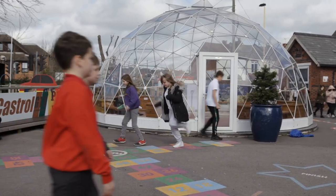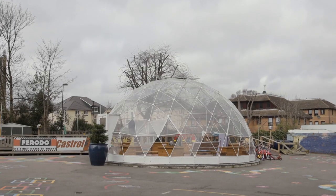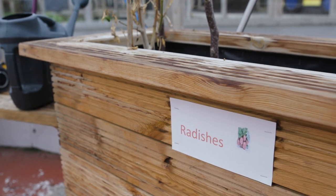From day one they started using it. I think parents were just as much in awe that this facility had been built for the children. The staff very much wanted to look at the range of ways it could be used — we used the outdoor classroom for growing tomatoes and melons, just to see how they grow.